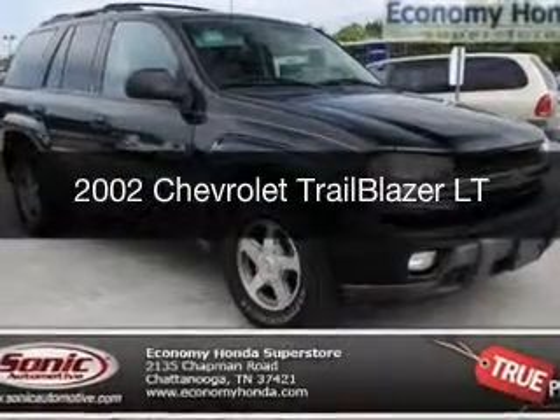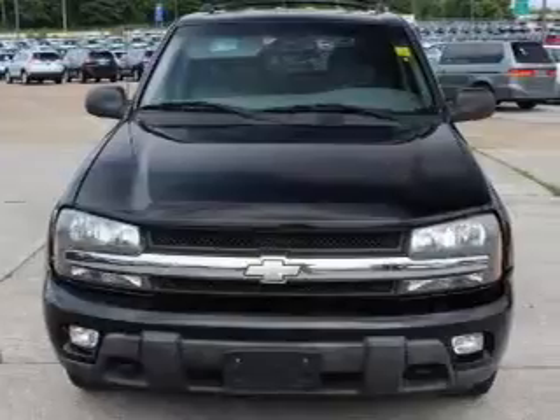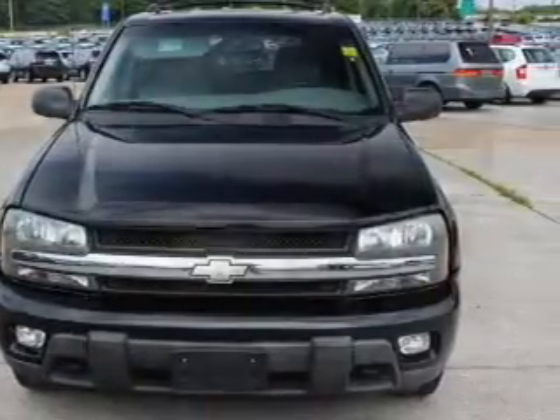This is a used 2002 Chevrolet Trailblazer, powered by four-wheel drive, a six-cylinder engine, and a four-speed automatic transmission.